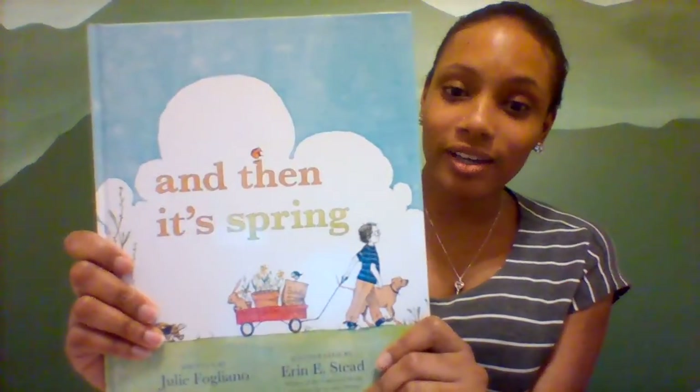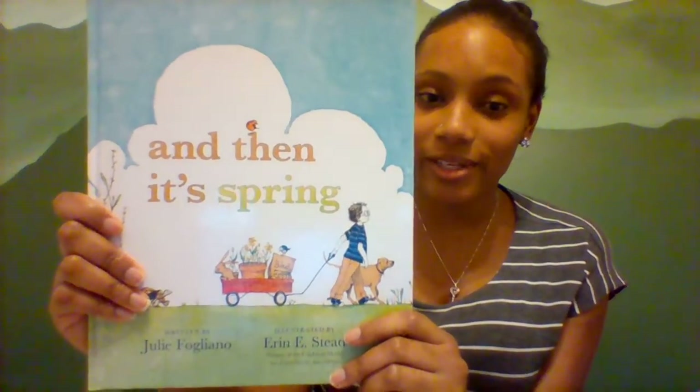Hi friends, Ms. Swinton here, and today we're going to be reading a story all about the season of spring. Our story today is called And Then It's Spring.